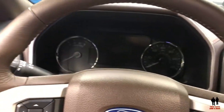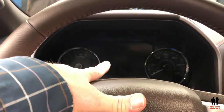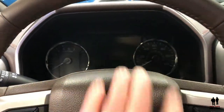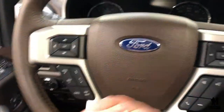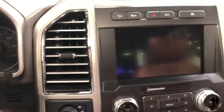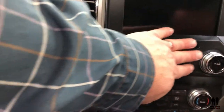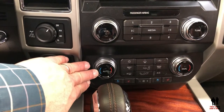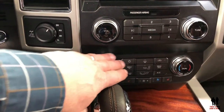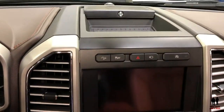Climbing in here — you do have a large driver information display system between the analog gauges, and typical steering wheel controls. There's about a seven or eight inch display in the middle, with physical buttons to control it. You also have dual climate control right here with physical buttons.